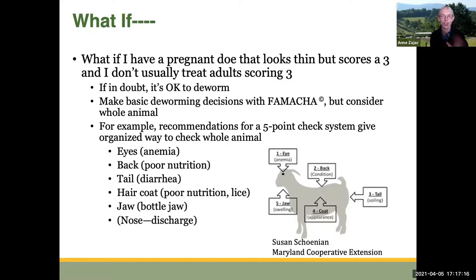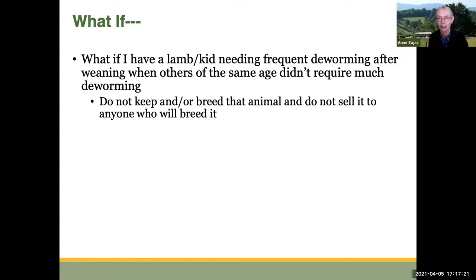What if you have a lamb or kid that needs frequent deworming after weaning, when others of the same age don't require much deworming? In that case, do not keep that animal and do not sell it to anybody who would breed it. If you decide you want to keep the animal, don't breed it. Don't take an animal that is much more susceptible to parasites than the others and keep its genes in the breeding pool.